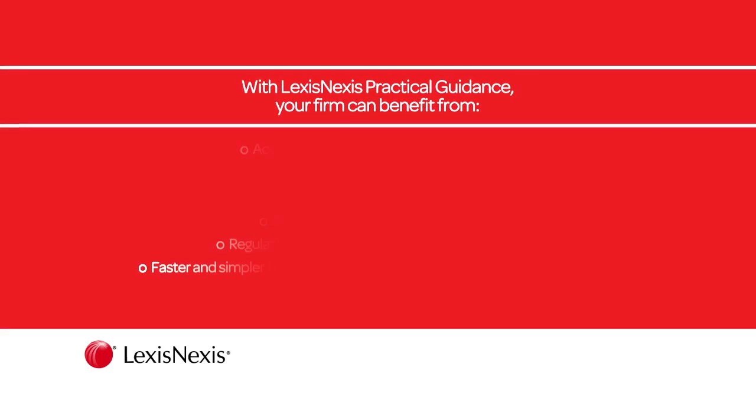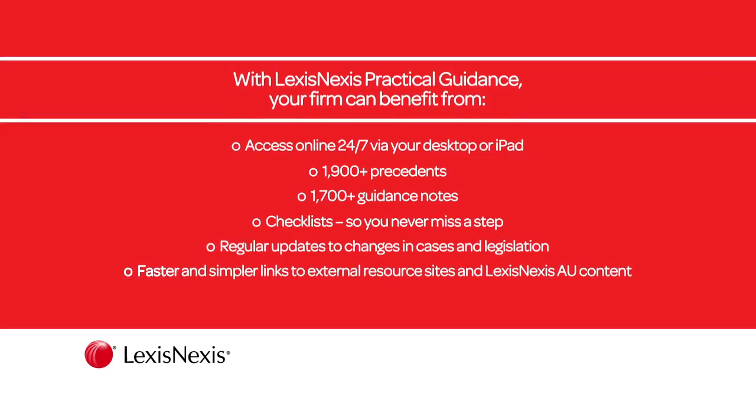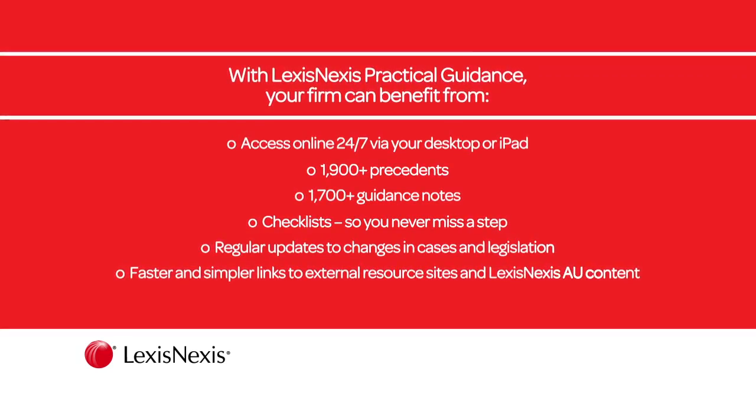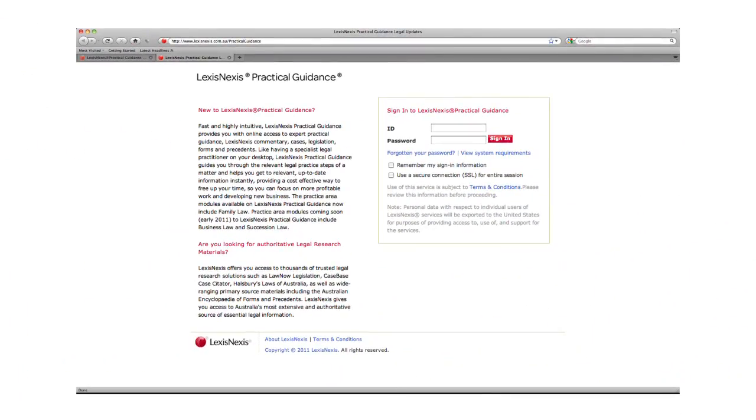Following the LexisNexis tradition of uniting world-class content with next-generation technology, we'd like to introduce you to our brand new online research solution, LexisNexis Practical Guidance.